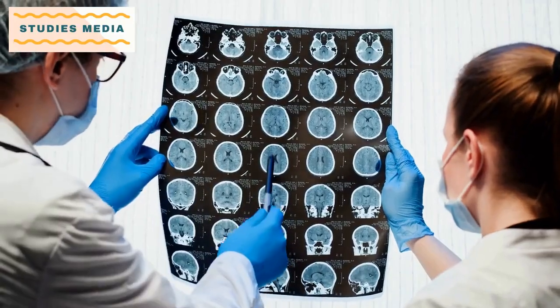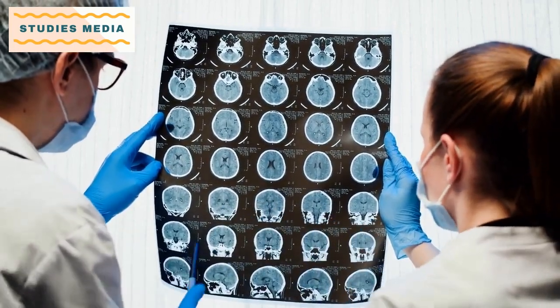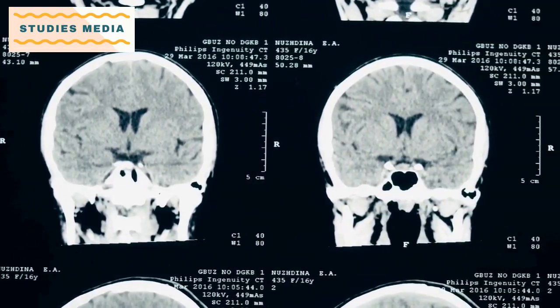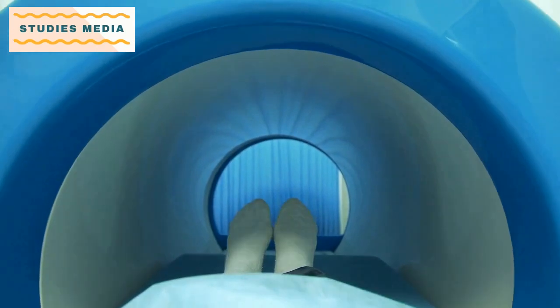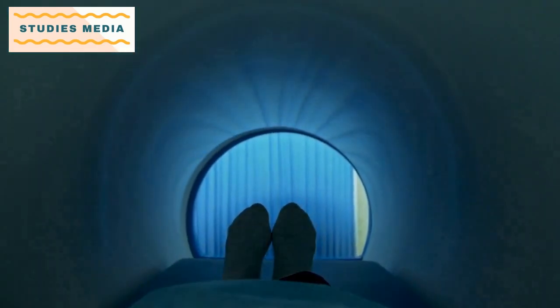Radiation Oncology: This subject focuses on the use of radiation therapy in cancer treatment. Students will learn about different types of radiation therapy, such as external beam radiation therapy, brachytherapy, and stereotactic radiosurgery. They will also learn about the planning and delivery of radiation therapy and the potential side effects of treatment.